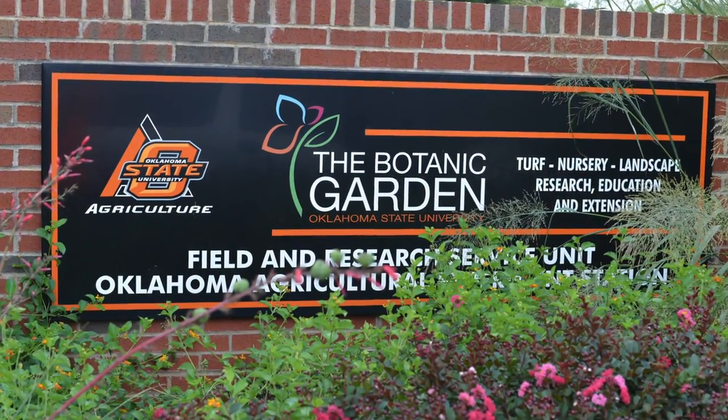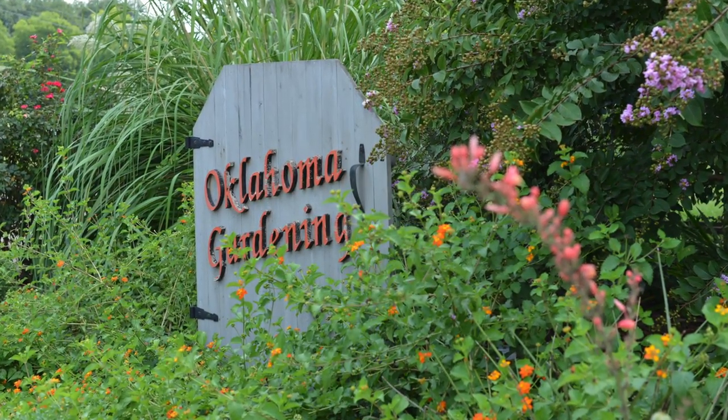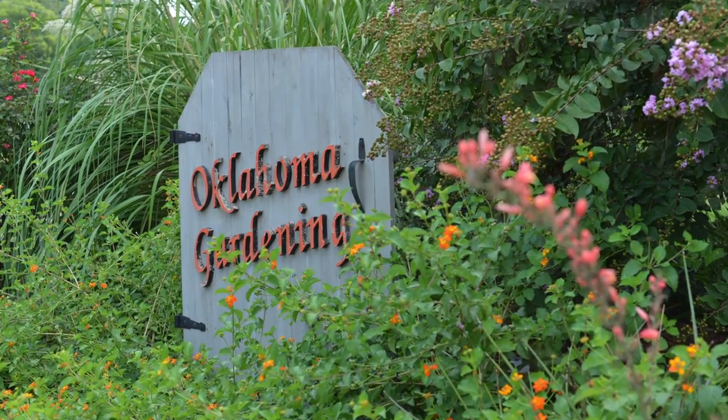Sure, you bet. This is the OSU Botanic Garden and it's actually part of our research facilities as well. We have about a hundred acres total where we have a lot of research going on and trials going on with turf. We have a big turf program here as well as nursery production and a lot of other things. This site right here is our studio gardens for Oklahoma Gardening and we have about four acres of manicured gardens that we use for taping and filming the show.